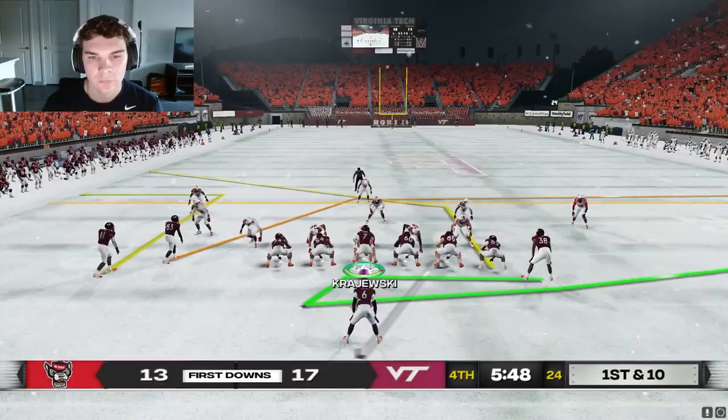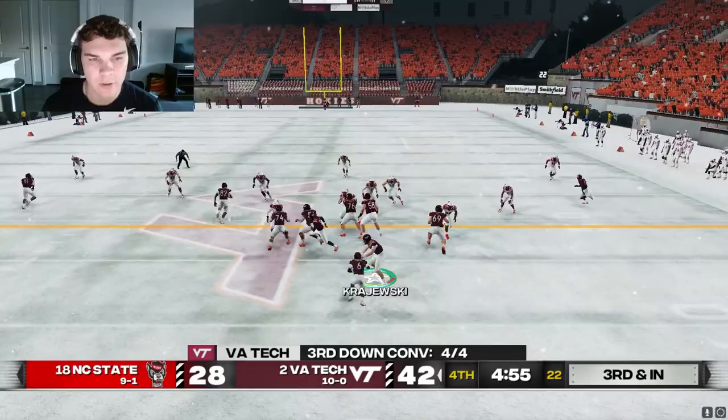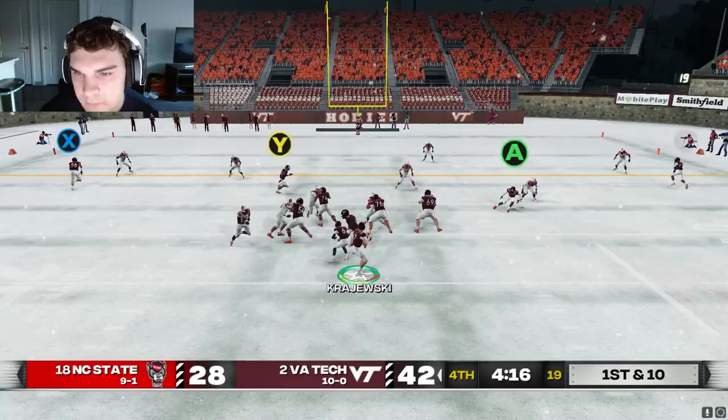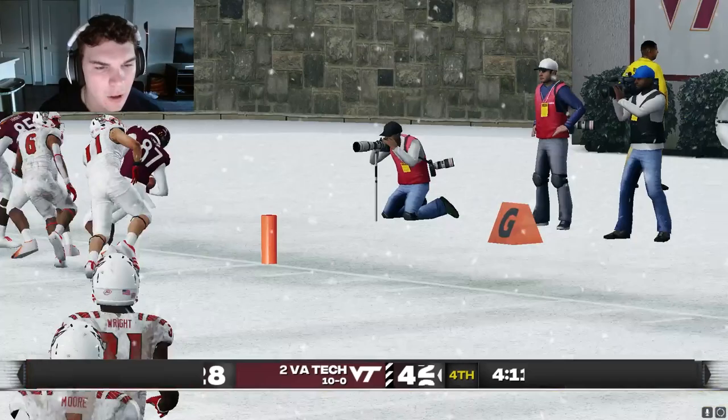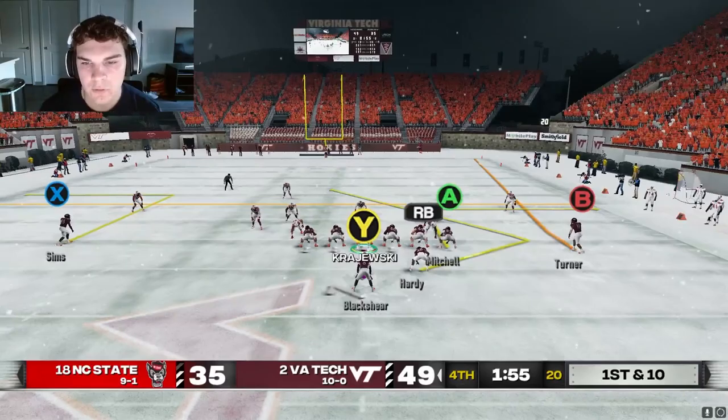Turner's in soft coverage again; we can take him if we like it. Of course we're going to like that. Single high safety — Mitchell's going to be open on this one. Easy completion. Peek Lawson — if we got him in the flat, we'll take him; if not, we'll work our comeback and then across to Smith. We're going to have Lawson. He's going to score — Kelly Lawson! I think that's the first touchdown I've thrown to him. He got a little collision there, but manages to get out of it nicely and we hit him for a big touchdown.